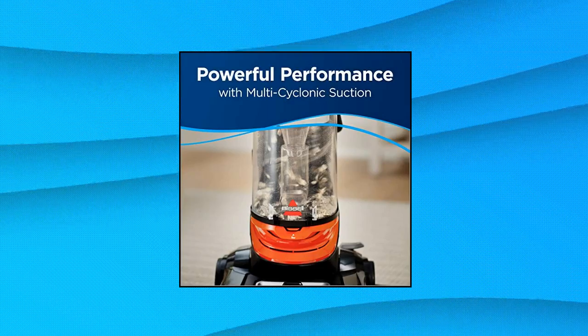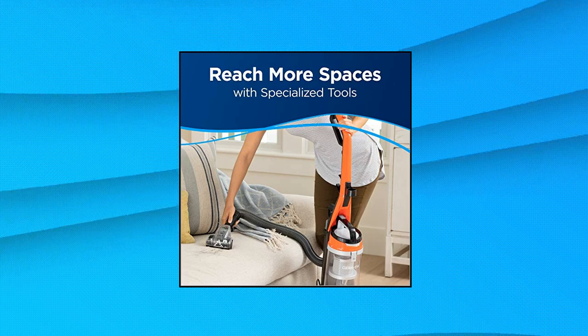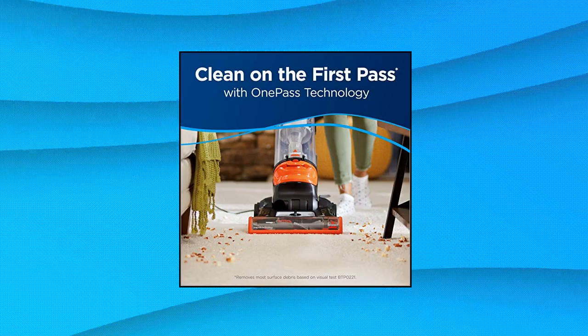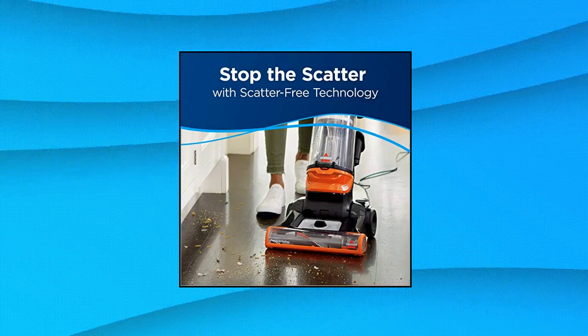Multi-cyclonic system for lasting suction that captures and keeps dirt in the bin where it belongs. Large capacity, easy empty dirt tank empties with the press of a button. The combination of a 25-foot power cord, a 6-foot hose, and a 13.5-inch cleaning path provide an extended cleaning reach. Maximum dirt capacity is 1 liter.